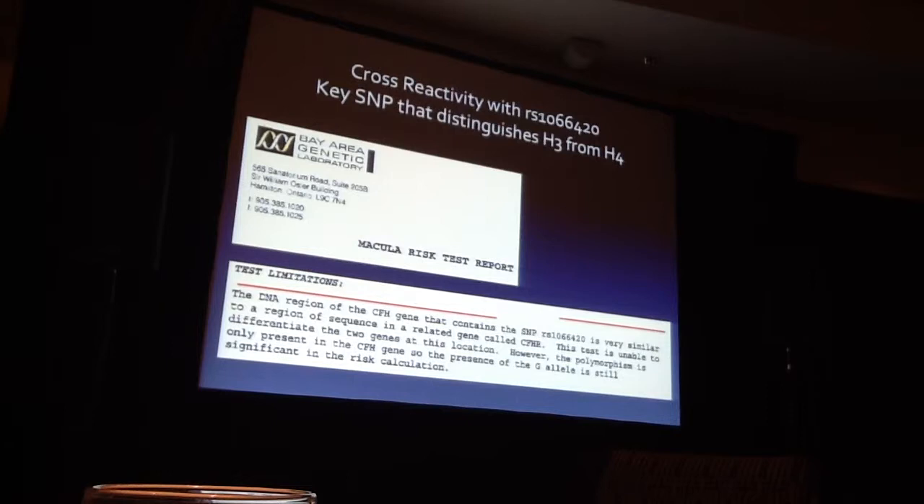I went to Macular Risk and said I don't think you're detecting H3. I sat down with the CEO and president, and he pulled up the raw data from 20,000 tests — and there wasn't a single H3. These tests were reimbursed at $1,000 a test. That's $20 million.